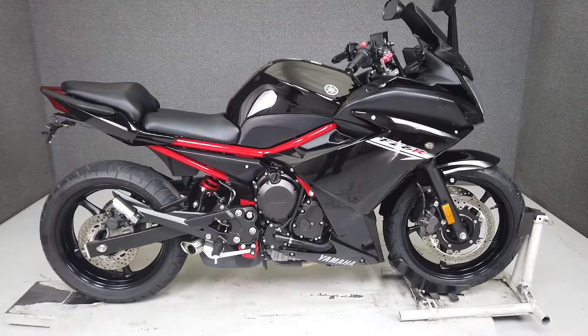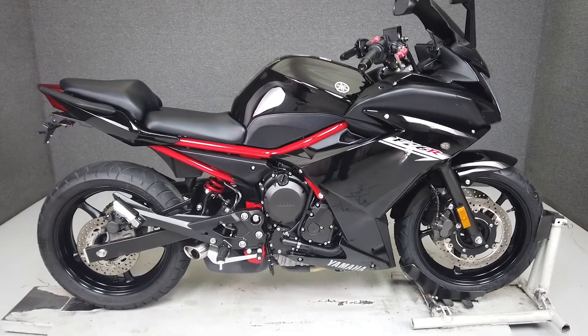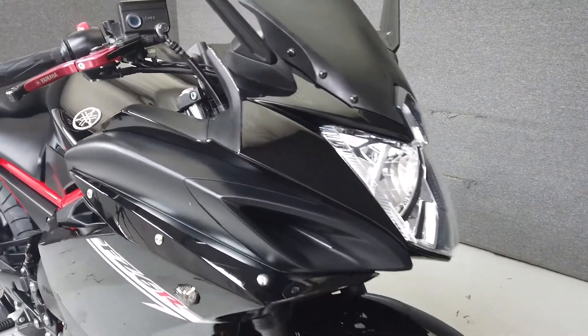Hey everyone, this is Keegan from National Power Sports. This 2016 Yamaha FZ6R with only 4,177 miles runs and rides well and passes New Hampshire State Inspection.